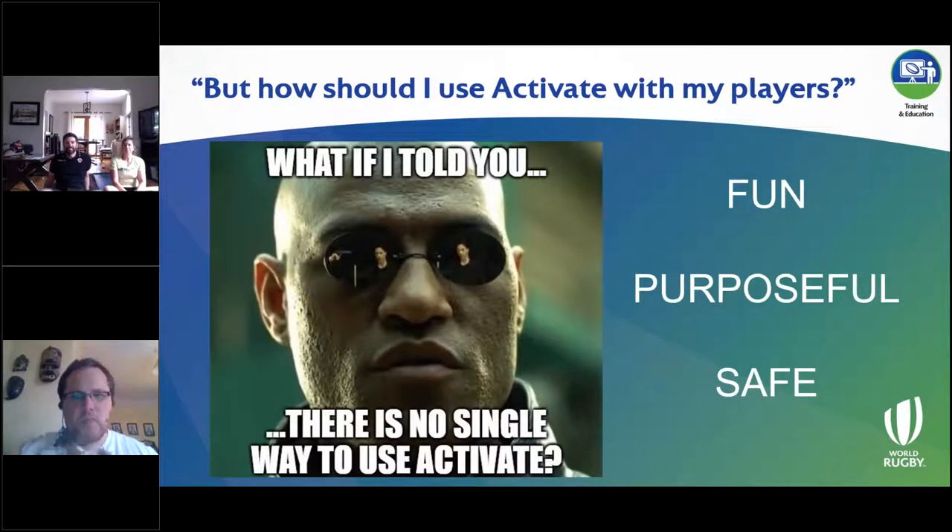Now we move to actually how we use Activate with your players. The reality is that there is no single way to use a program like Activate, and I don't think that should ever be the case. As long as you set some base parameters — making sure it's fun, purposeful, and safe for players to complete — there's a lot of flexibility you can introduce and reinvention to keep it from becoming stale and monotonous.